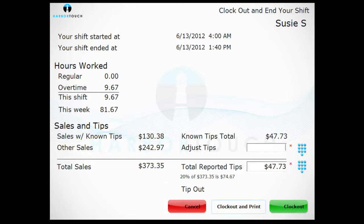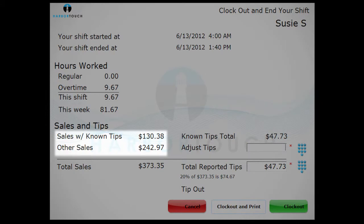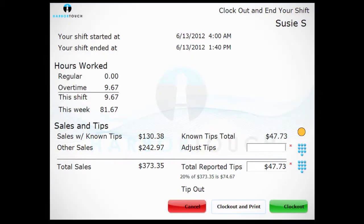All tickets must be closed before you are able to clock out. Servers and cashiers will see two types of sales: sales with known tips, which includes credit and debit card sales processed through the system, and other sales, which primarily pertains to cash sales.